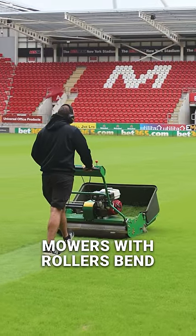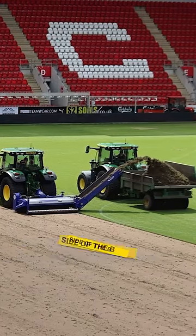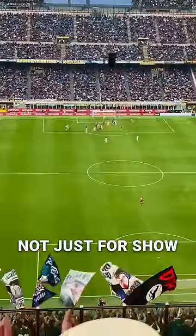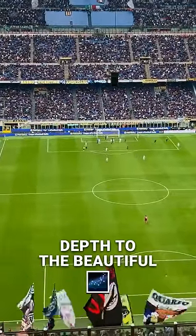Mowers with rollers bend the blades either towards or away from us. Grass bent towards us looks darker because we see the shadowed side of the blade. Grass bent the opposite way reflects more light, appearing brighter. This play of light creates the contrasting stripes. Not just for show, this technique helps players judge distances and adds depth to the beautiful game.